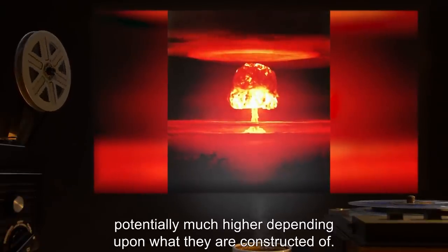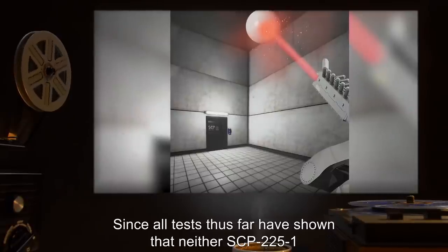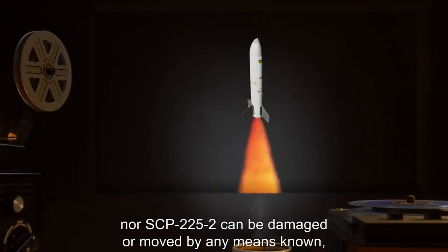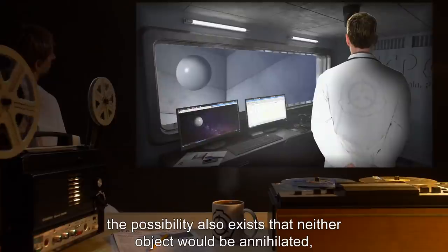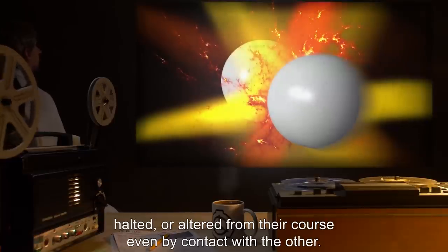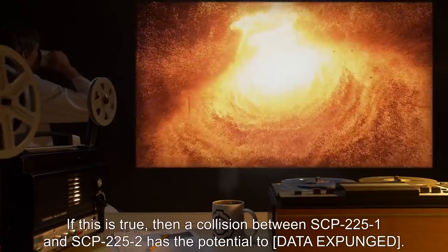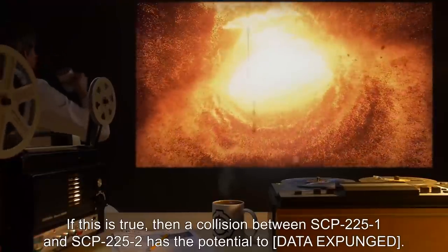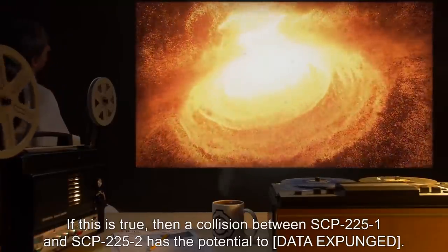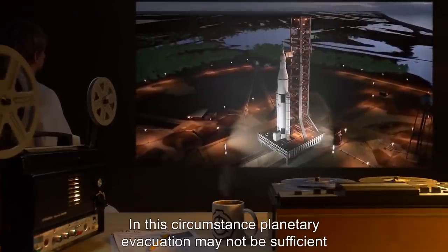The yield could potentially be much higher depending upon what they are constructed of. Since all tests thus far have shown that neither SCP-2251 nor SCP-2252 can be damaged or moved by any means known, the possibility also exists that neither object would be annihilated, halted, or altered from their course even by contact with the other. If this is true, then a collision between SCP-2251 and SCP-2252 has the potential to [data expunged]. In this circumstance, planetary evacuation may not be sufficient.